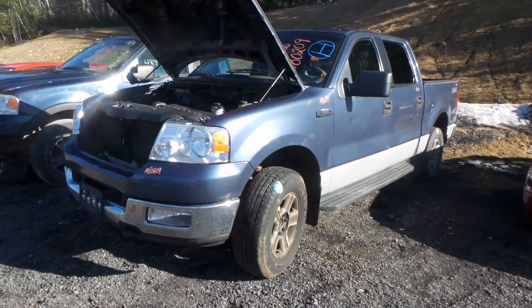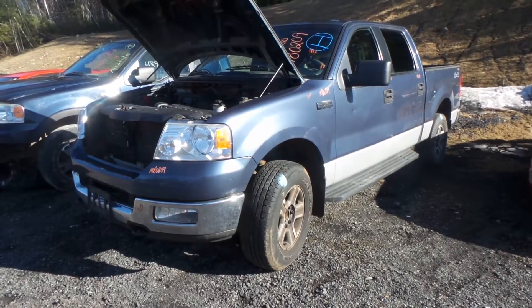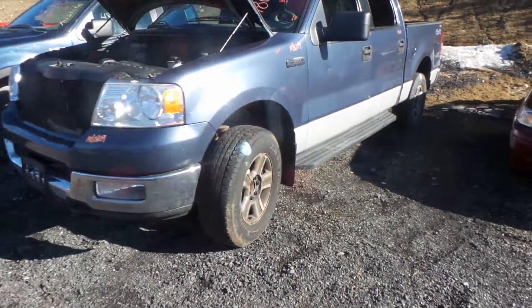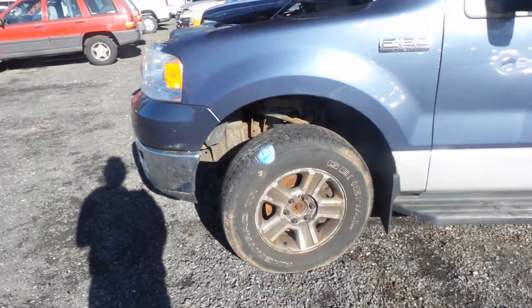Hi, this is Alex with New England Auto Truck Recyclers, and today we are parting out a 2005 Ford F-150, stock number M80209. We have a good left front knee that comes complete with the strut, spindle, and control arm.